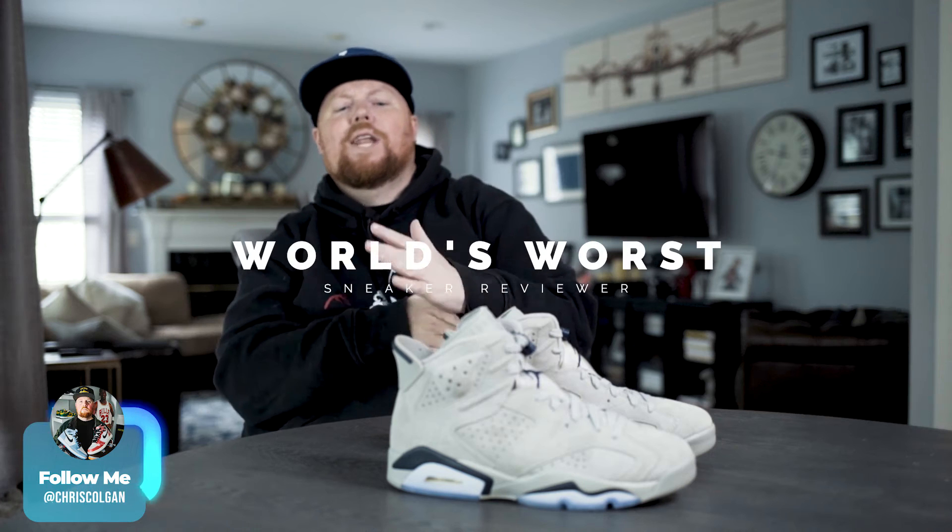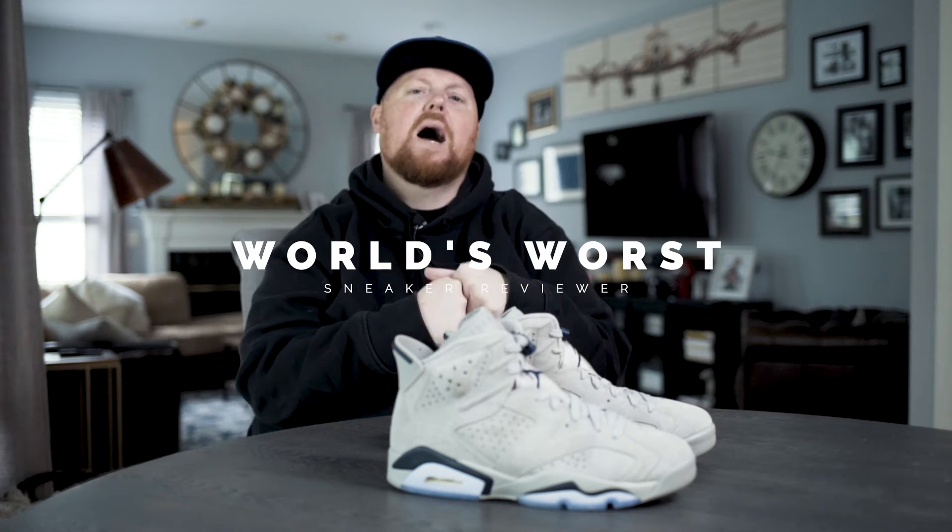What is up guys, I am back yet again — the world's worst sneaker reviewer, or the world's best sneaker reviewer. If you're subscribed to this channel, definitely subscribe if you want luck on hitting on the sneakers app. Today we're going to talk about the Jordan 6 Georgetown. Let's get right into it.